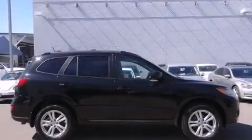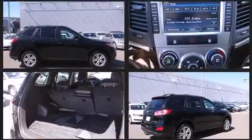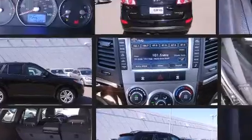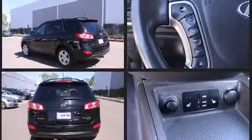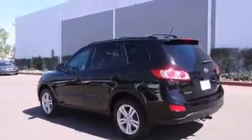Step into the 2011 Hyundai Santa Fe with just over 45,000 miles on the odometer. This four-door sport utility vehicle prioritizes comfort, safety, and convenience. A 3.5 liter V6 engine pairs with a sophisticated six-speed automatic transmission.